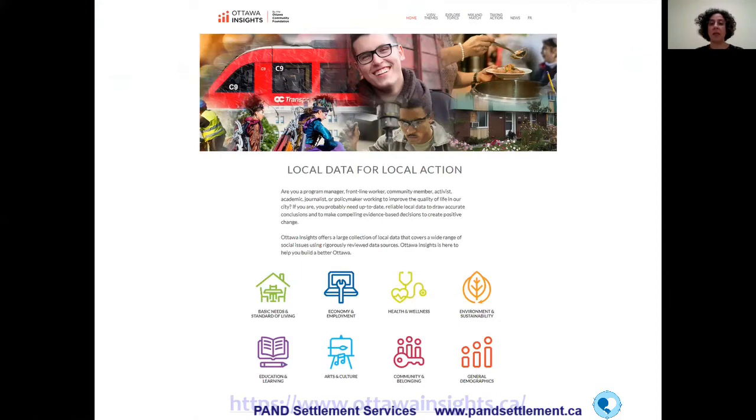Ottawa Insights is another website with data on the City of Ottawa. You can see different topics including basic needs, standard of living, economy, employment, health and wellness, and general demographics. It's a really easy website — the data is very easy to read and access. It's another good source of demographic and other data for Ottawa.